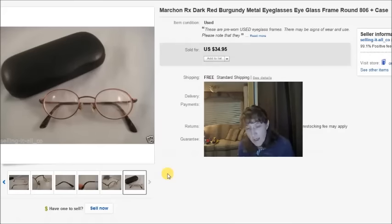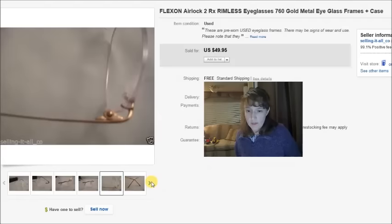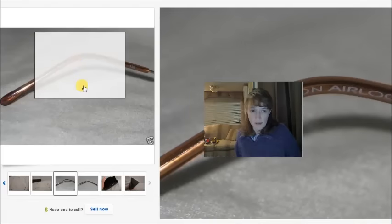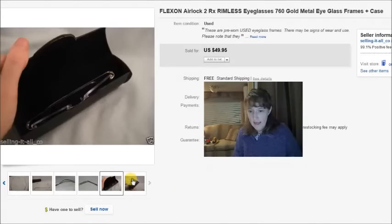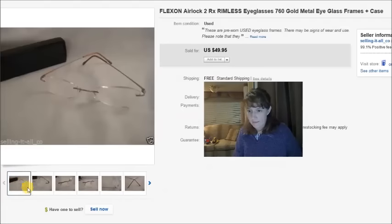This is a pair of Flexon Airlock prescription eyeglasses — also a Marc on name brand. I purchased them at a thrift store for $3, had a matching case to send them in, and took a best offer of $30 on this pair.